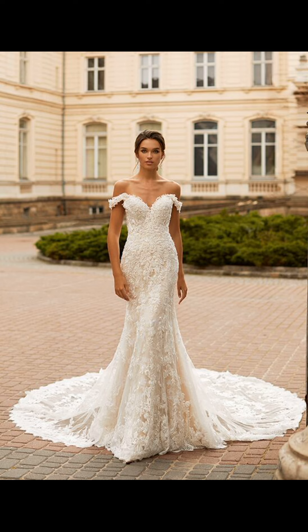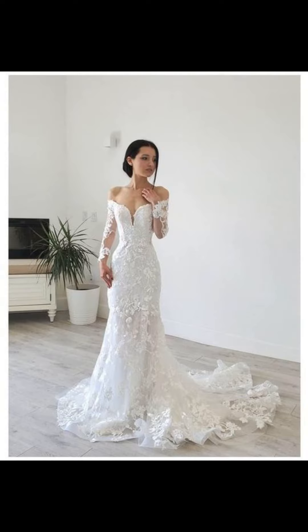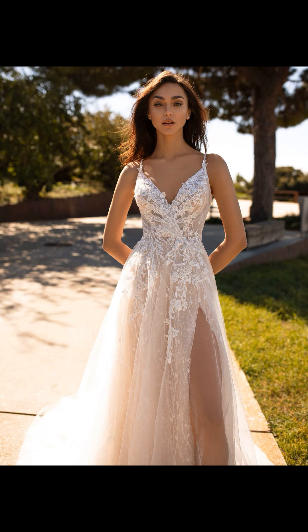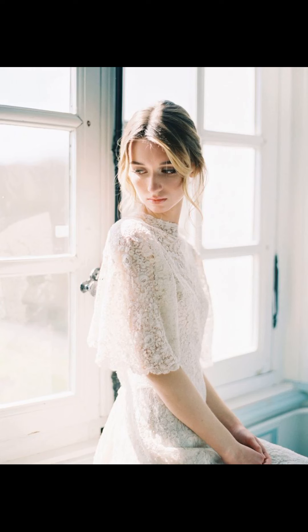While your wedding dress is the centerpiece of your ensemble, the right accessories have the power to elevate your look to new heights of elegance and personalization.